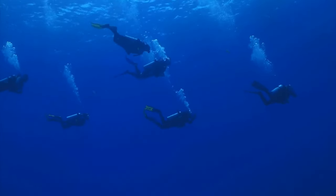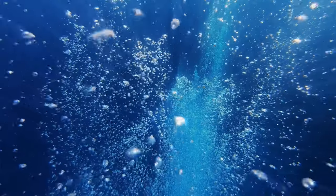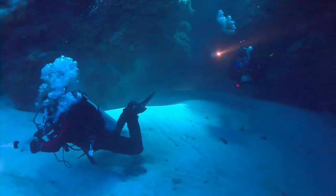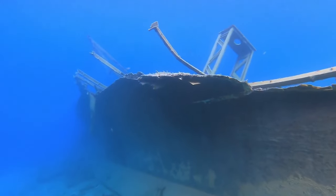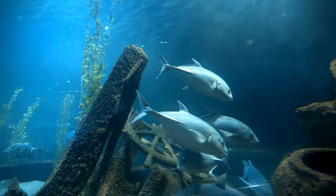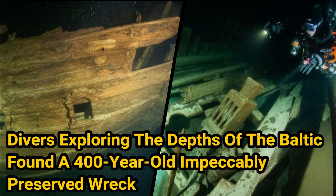A team dives down through the frigid depths of the Gulf of Finland, the easternmost section of the Baltic Sea. They're heading for a shipwreck they believe probably dates from World War I or World War II. Yet that's not what they find. Instead, they come across something entirely unexpected — a merchantman that sank some four centuries ago. What utterly astonishes the Finnish divers is the fact that the 400-year-old wooden ship is almost entirely intact. Divers exploring the depths of the Baltic found a 400-year-old, impeccably preserved wreck.